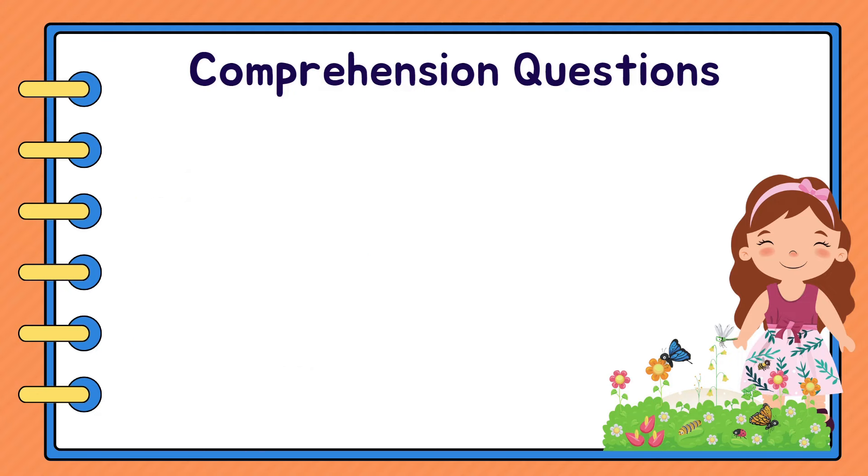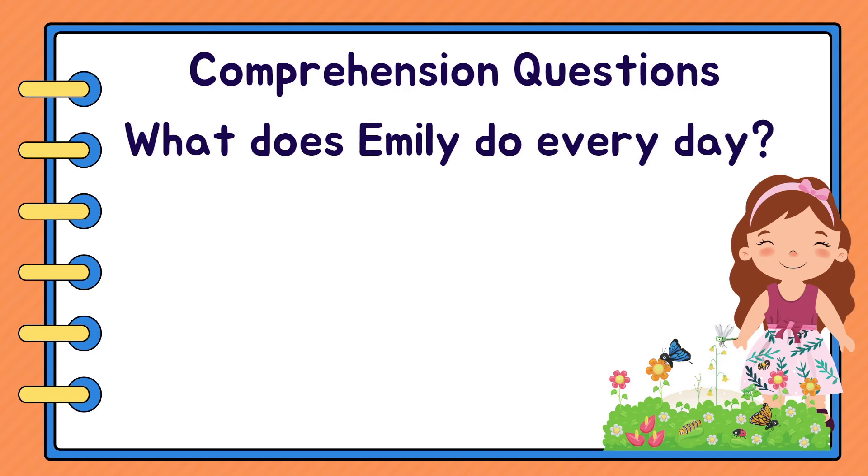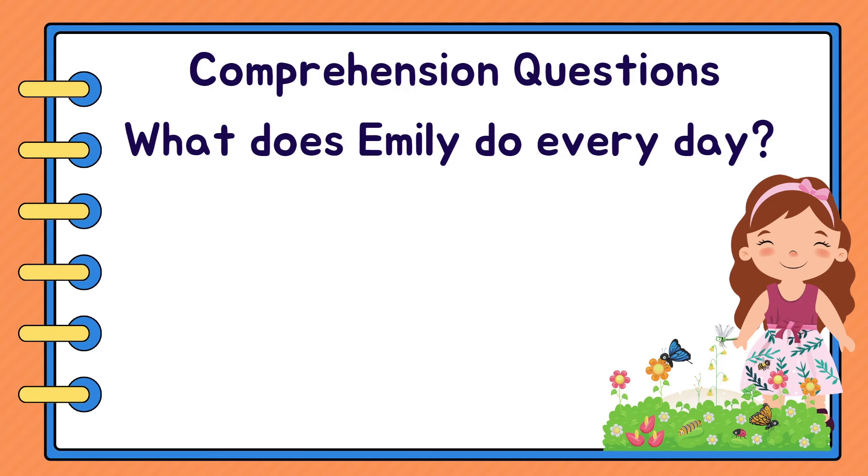Next question. What does Emily do every day? A. Look at her garden.